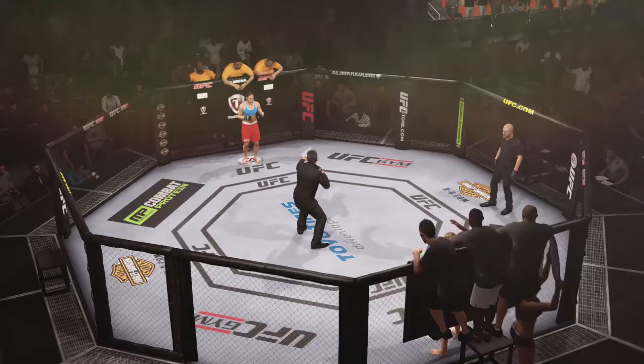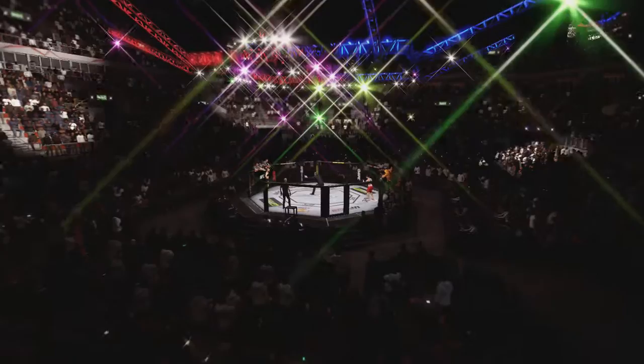Introducing first, fighting out of the blue corner. A mixed martial artist holding a professional record of eight wins, five losses. She stands five feet six inches tall, weighing in at 135 pounds. Fighting out of San Diego, California, USA — Liz 'Gorilla' Karmouche.